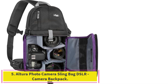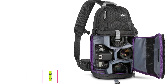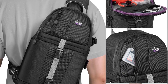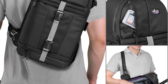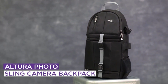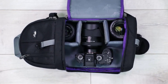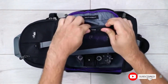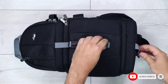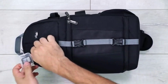Number 5: the Altura Photo Camera Slingbag DSLR Camera Backpack. If two-strapping isn't quite your style, Altura's Slingbag at $50 is perfect for you. This lightweight bag sports a side-accessible interior pocket with padded, adjustable dividers and enough room for a DSLR and extra lenses or accessories. The top storage compartment fits extra lenses or a flash unit, and mesh interior pockets along with a small exterior zip pocket keep your cables, batteries, and SD cards secure and organized.